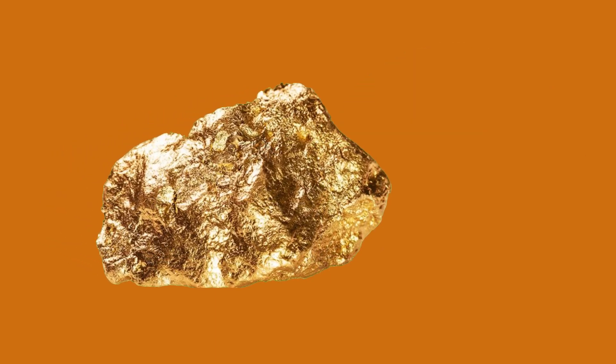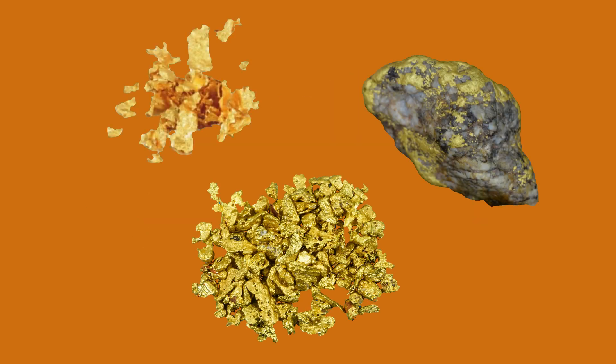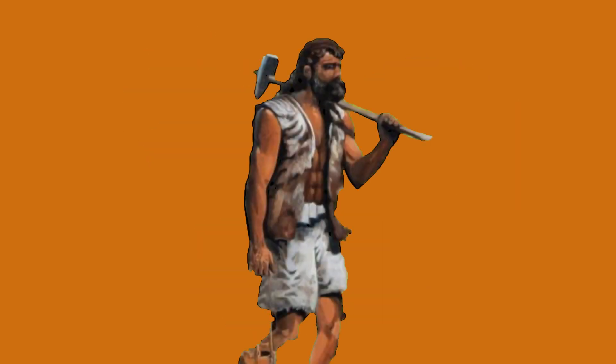Gold occurs natively in primary deposits. It is found in the form of grains, flakes, or branched wires in rocks. Because of this, ore prospectors were crucial in the development of mining.